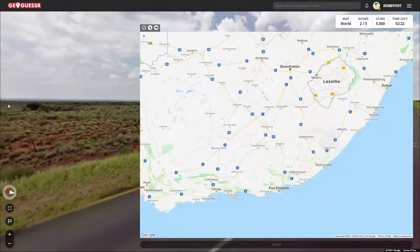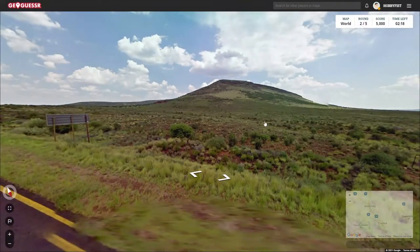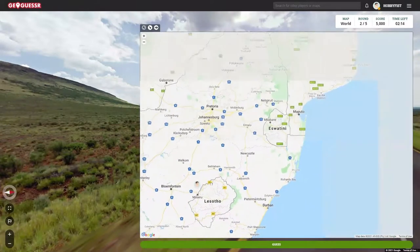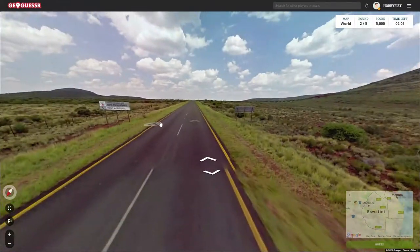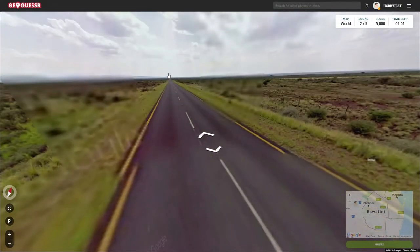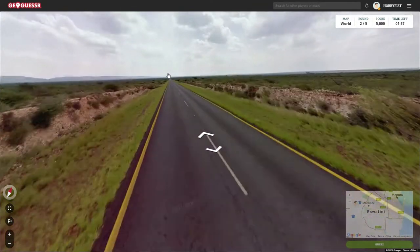Maybe we're up here, because I see a little bit of hills and mountains. That's kind of like around here, where Eswatini and Lesotho are. So maybe we're on that. I don't know. This is a long stretch of kind of nothingness here. We were heading in this direction. Let's see if this actually bears any fruit. Probably not.